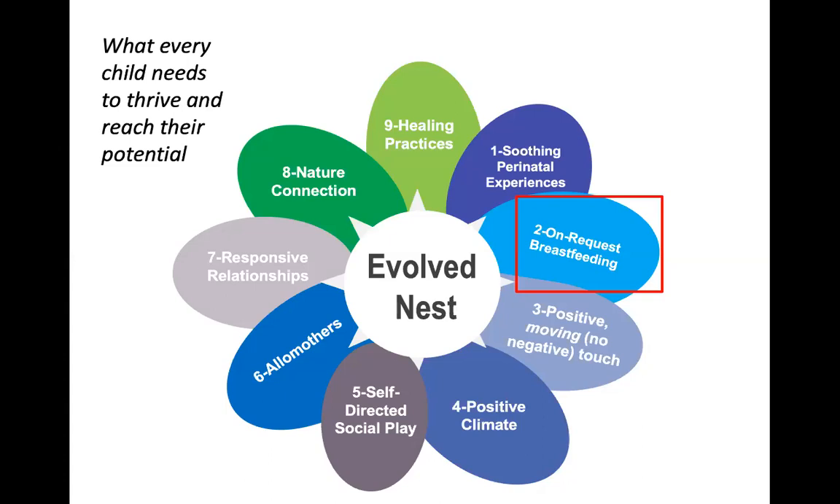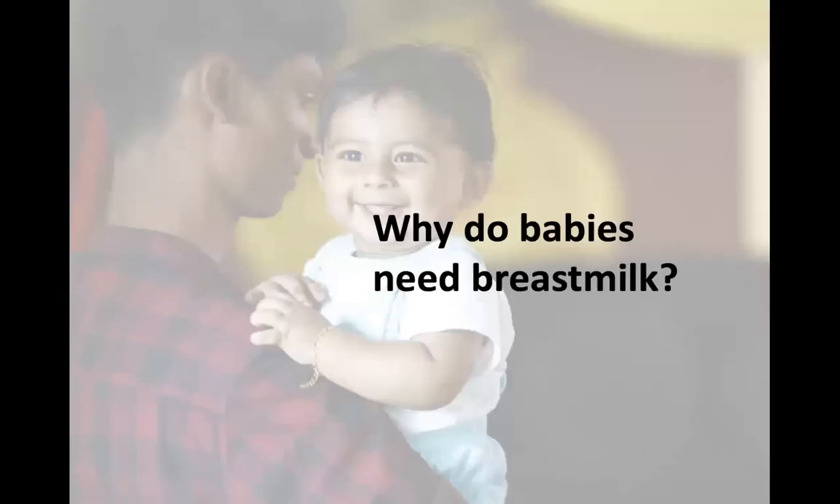The evolved nest includes soothing perinatal experiences, on-request breastfeeding, positive touch, moving touch, no negative touch, positive welcoming climate, self-directed social play, allo-mothers, allo-parents, the community — the village to help raise the child — responsive relationships, nature connection, and healing practices. We're looking at how these components affect child thriving: physical health, happiness, well-being, self-acceptance, confidence, self-control, emotional intelligence, social skills, empathy, perspective taking, kindness, and active curiosity. Each component has a wealth of empirical, ethnographic, and neuroscientific evidence.